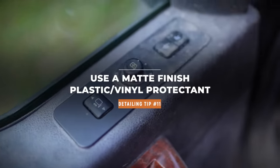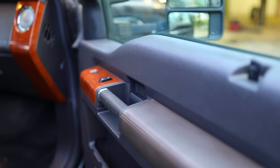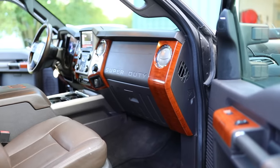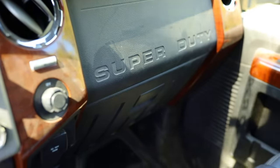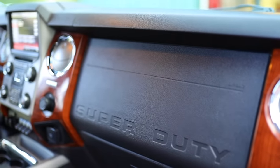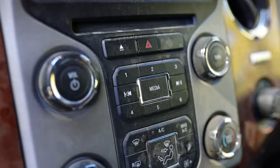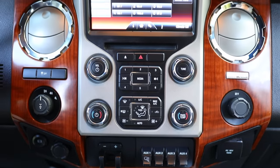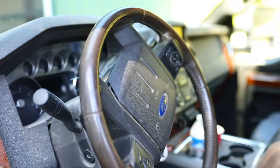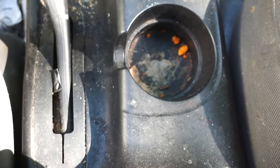Tip number eleven: after you've cleaned your interior, use an interior protectant with a matte finish. Some vinyl protectants are greasy and super shiny, which can cause glare at nighttime and get sticky, attracting dirt. I prefer matte finish because it looks the most OEM and cleanest. Personally, I'd rather not have a sticky, oily dashboard — and definitely don't use olive oil, which I saw as a tip once. Don't do that.